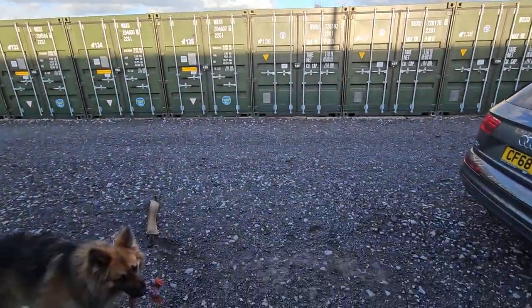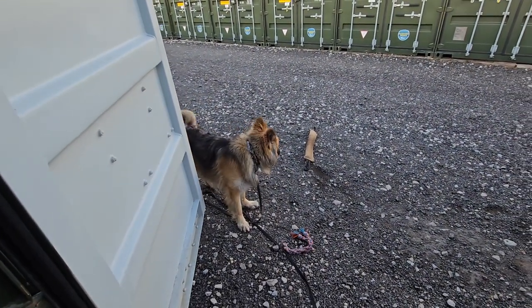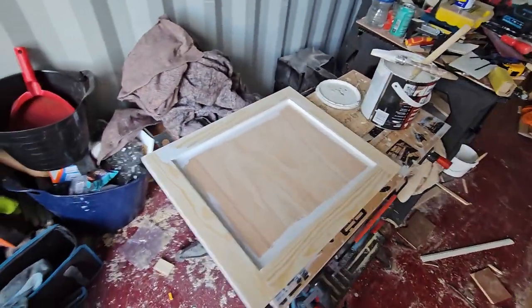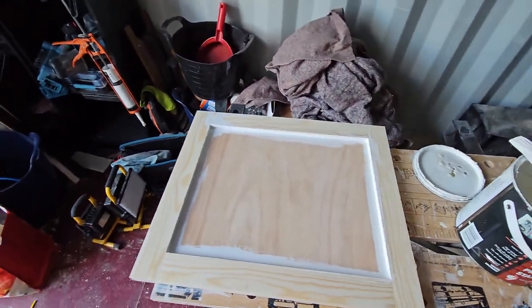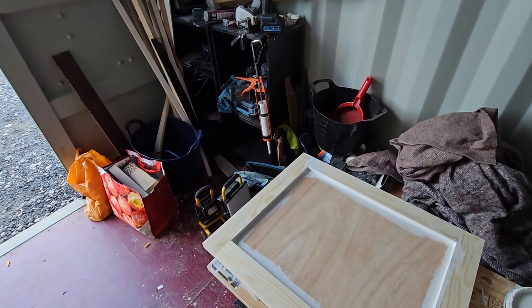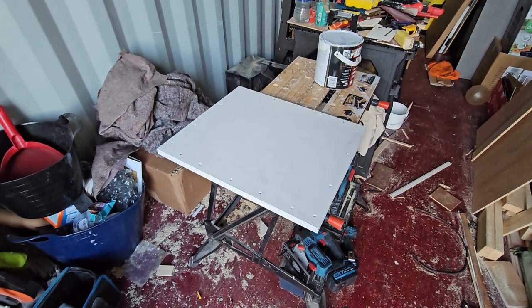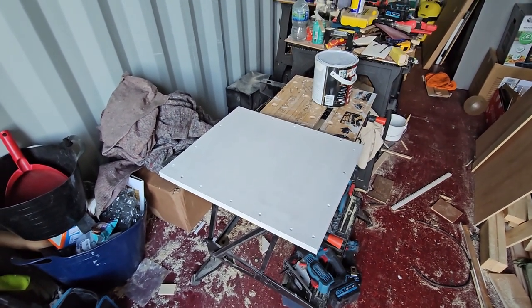Monday the 27th, back at the lockup. I'm just priming the door that I made yesterday so we'll get a coat on there tonight and then go home. That's it for tonight — the door's now been primed on both sides. We'll leave it to dry and do a bit more tomorrow.